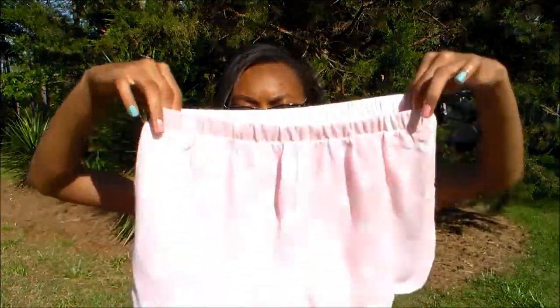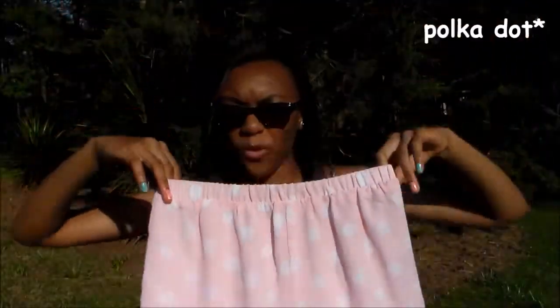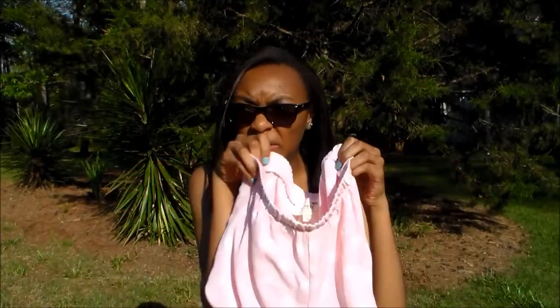Then I got these shorts and they're flowy and they're like baby pink and white stripe. I can also wear these during the summer.